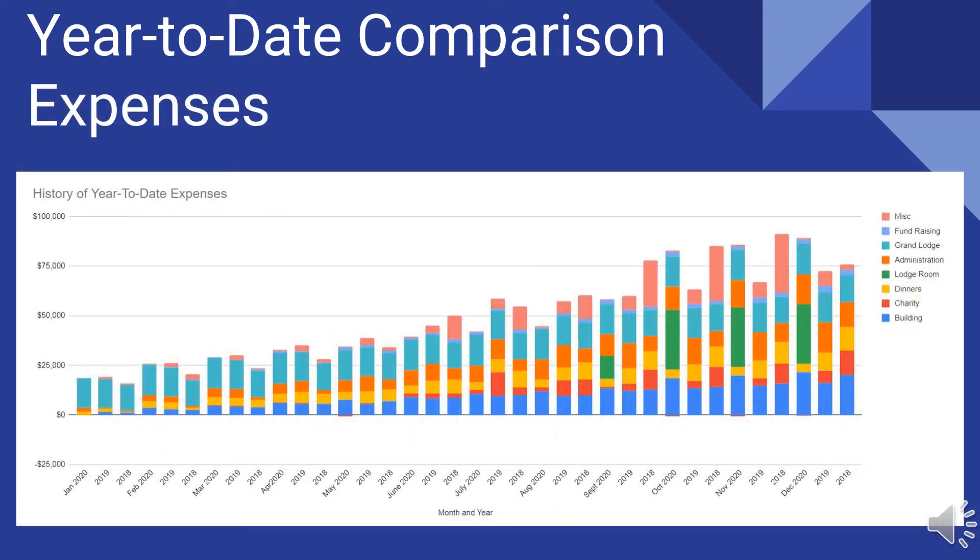Here's the graph for the year-to-date comparison of expenses for the last three years. The expenses for 2020 were significantly higher than 2019 or 2018, and there's that big green bar in the middle — that's our lodge remodeling project. Money was taken out of the endowment fund to pay for that. But other than that, our expenses were not significantly different than prior years.